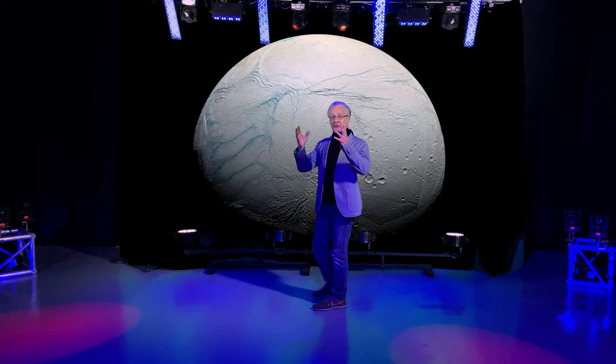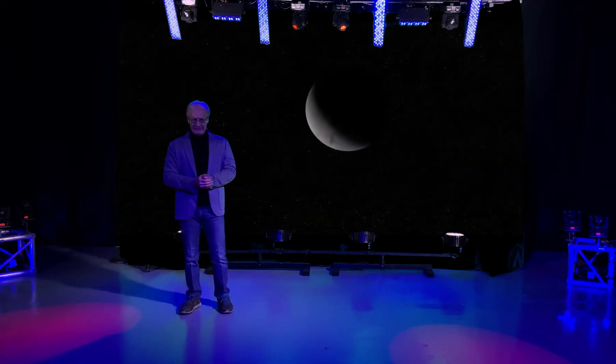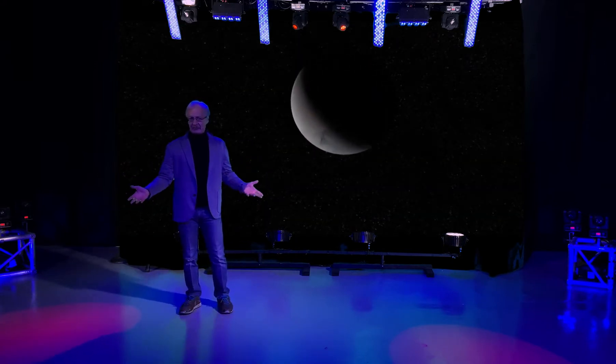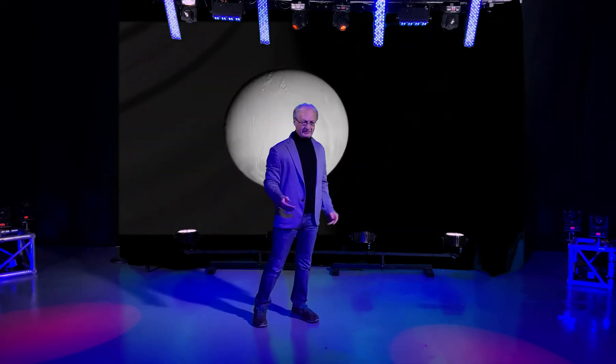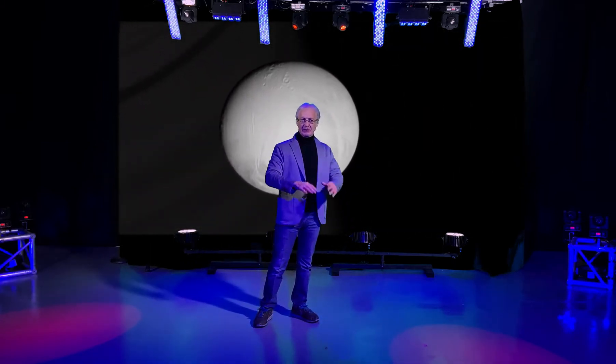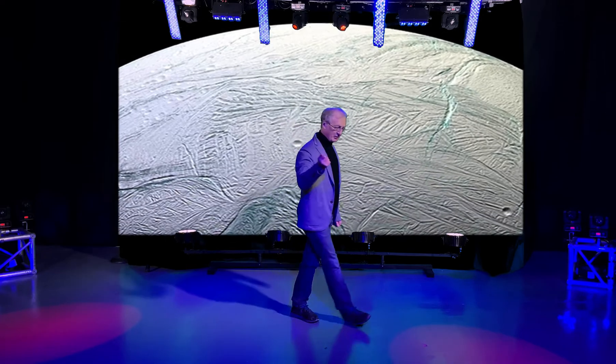It's the most reflective object in the solar system, but it's so small and so cold that surely it's dead in every respect — geologically inactive, frozen through and through, of no interest whatsoever biologically. Surely. But no — surprise, surprise.